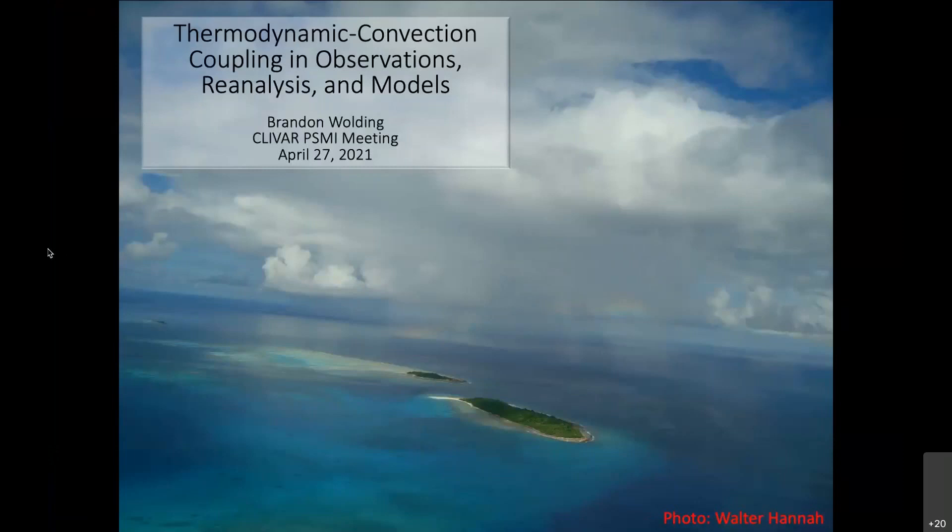First, we have Brandon Wolding. Brandon is a research scientist at CIRES NOAA PSL in Boulder. Brandon received a bachelor of science degree in oceanography from Hawaii Pacific University, a master's in applied marine science from the University of Cape Town, and then he later came back into graduate school at Colorado State University, where he earned master's and PhD degrees in atmospheric science, working with Eric Maloney.